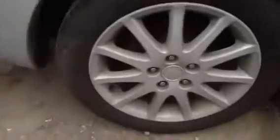Beautiful set of front and rear doors on the passenger side, quarter panel. We'll take a look at these alloy factory 17-inch Mitsubishi wheels.